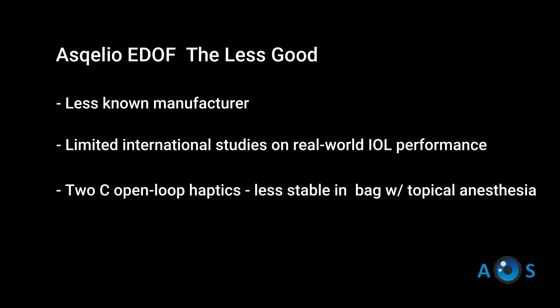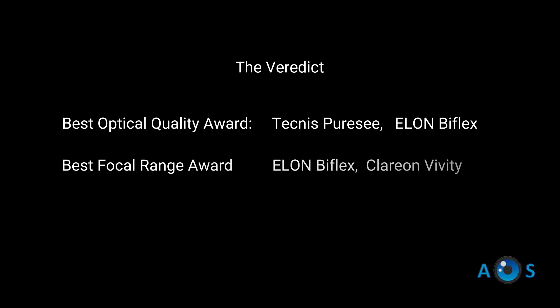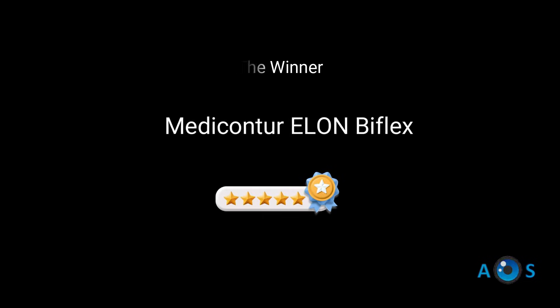Overall, if your goal is absolute best vision quality, you should choose the PureSea or the Elon Biflex. If your goal is maximum focal range, you should choose the Clarion Vividi or the Elon Biflex. On a budget, the more affordable ones are the Elon or Osteoskelio. Overall, we award the verdict of best EDOF lens to the Elon Biflex.